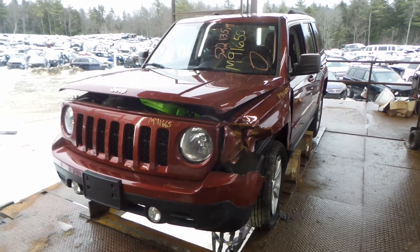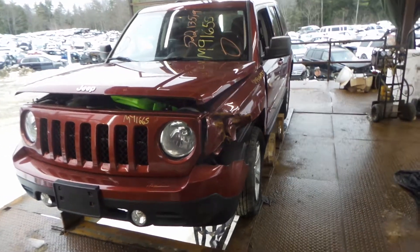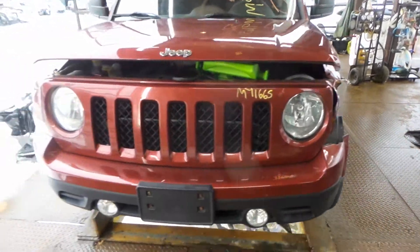New England Auto and Truck Recyclers. Today we are parting out a 2013 Jeep Patriot, stock number M91665.